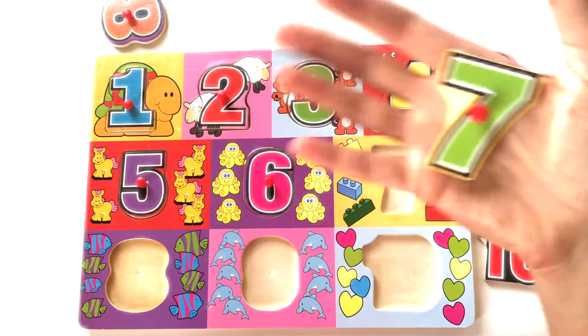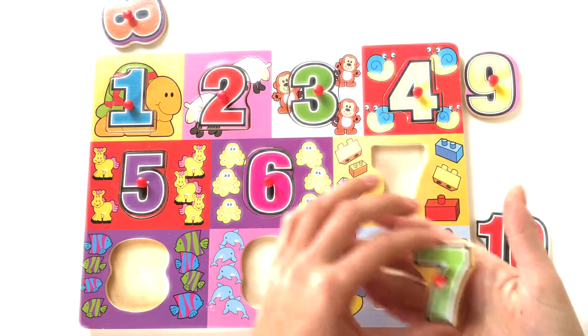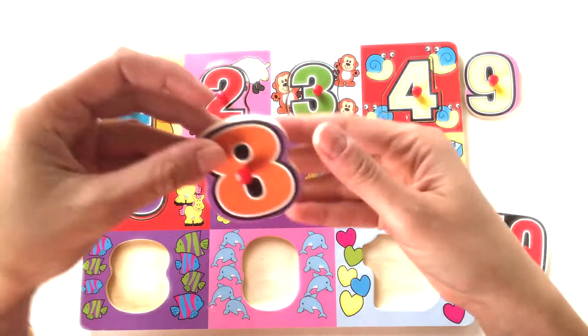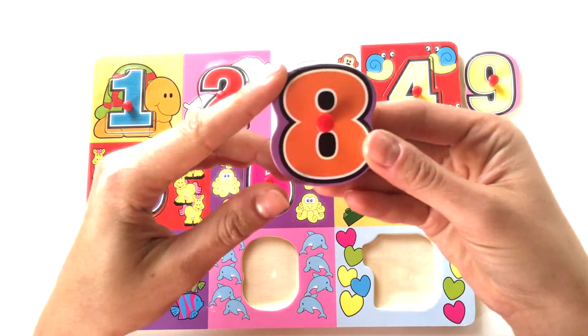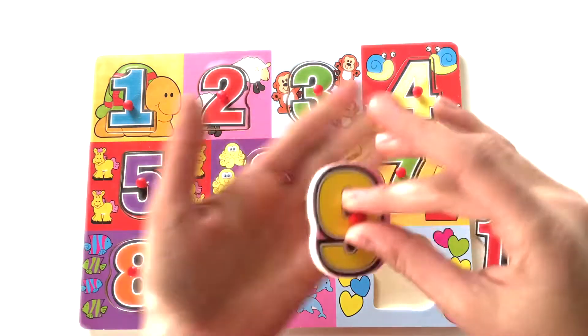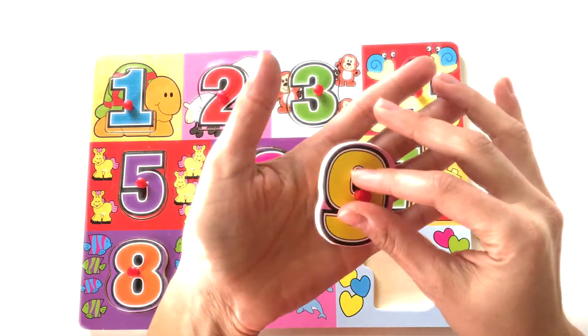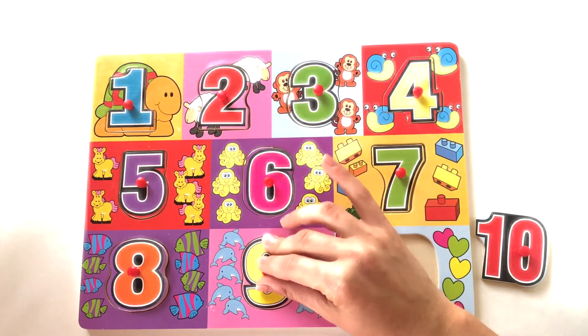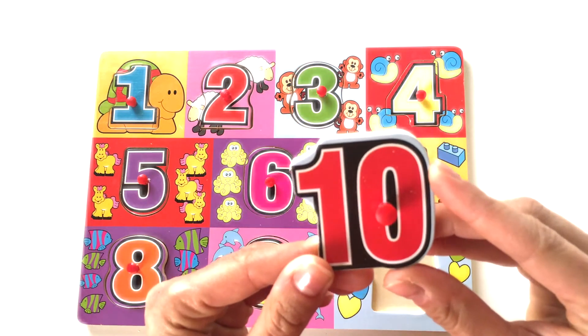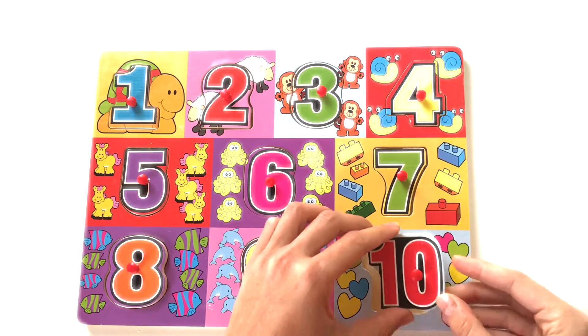Number 7 — 7 blocks. Number 8 — 8 fishes. Number 9 — 9 dolphins. And number 10 — 10 hearts.